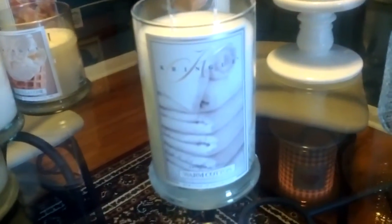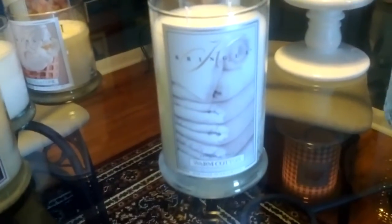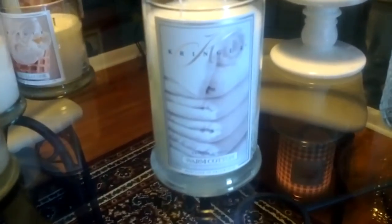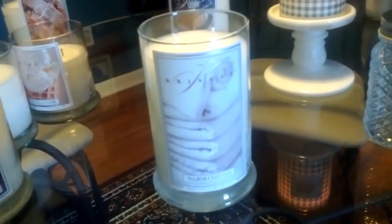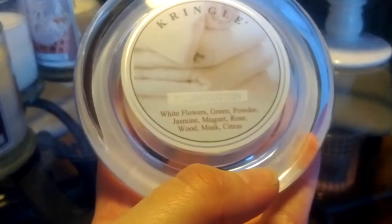I absolutely had to have this one — Warm Cotton. This is just hands down one of my favorite scents. It's similar to a Febreze scent — I think it was like meadow clothesline or fresh meadow or something — that I first experienced several years ago towards the end of summer. My mom had it in her house and I developed a strong scent memory for that time period with that scent. It's such a unique, clean scent for me. Usually I'm not a huge fan of fabric scents, but this says it's white flowers, green powder, jasmine, rosewood, and musk citrus. It's a great one.